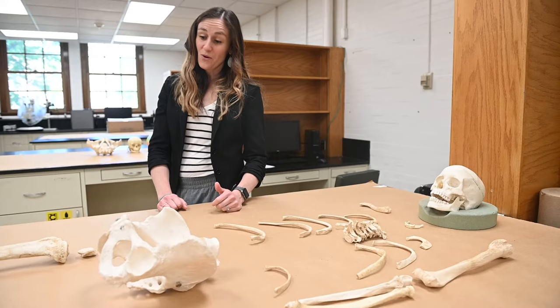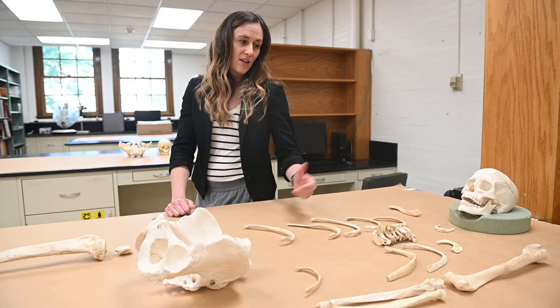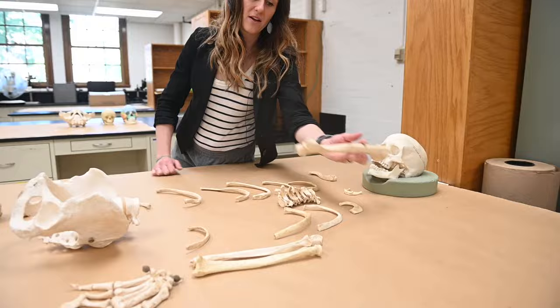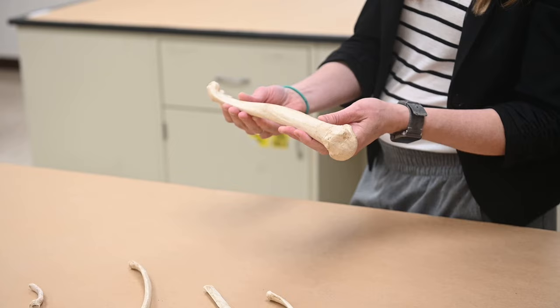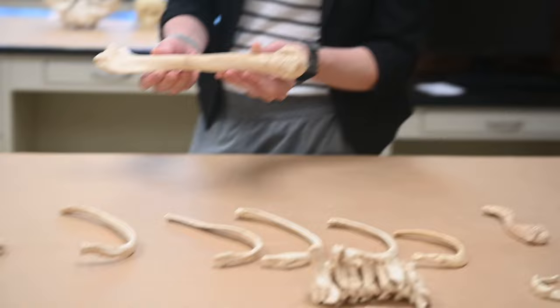We look at all the information we're provided to try and figure out who this person is, including any unique features — even antemortem trauma. If there was a big callus or if a bone healed misaligned, we might say this person broke their humerus at some point and it didn't get set well — it might have been a visible deformity that could help identify the individual. It's all part of the puzzle and the mystery of figuring out who this person is.